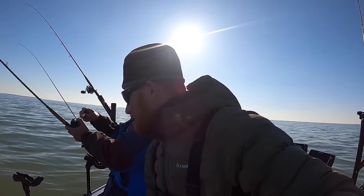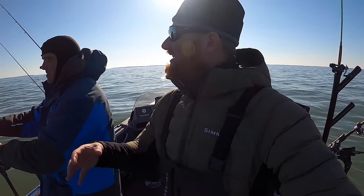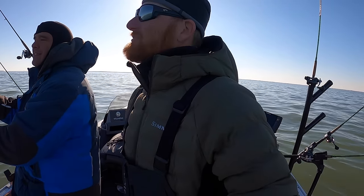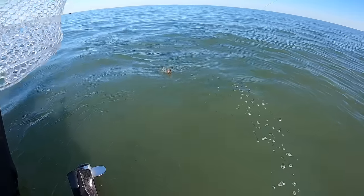Sometimes you can have 12 baits the exact same color, same exact lure, and one or two just seem to work better. That's why we joke that when people grab lures out of our boxes they always grab the nice shiny ones, but me and you go for the ugly nasty ones with the hooks that probably need to be replaced.